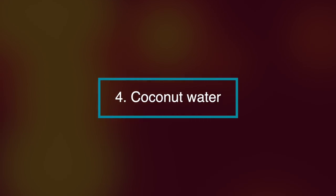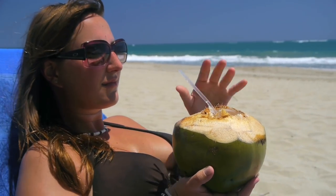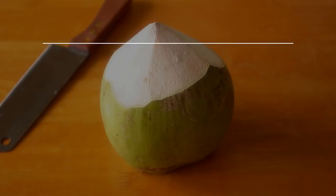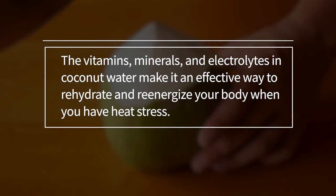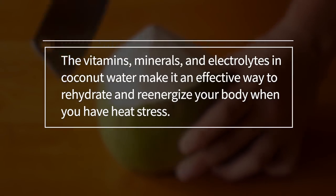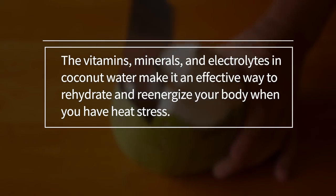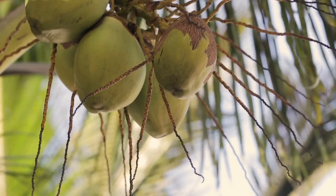Number four, coconut water. Drinking coconut water is a great way to refresh and vitalise your body. The vitamins, minerals and electrolytes in coconut water make it an effective way to rehydrate and re-energise your body when you have heat stress. Coconut water has many other benefits too.